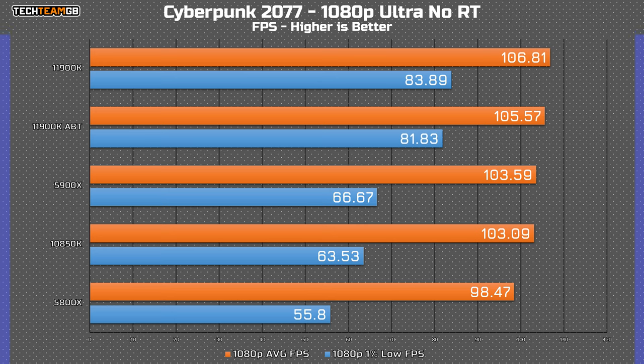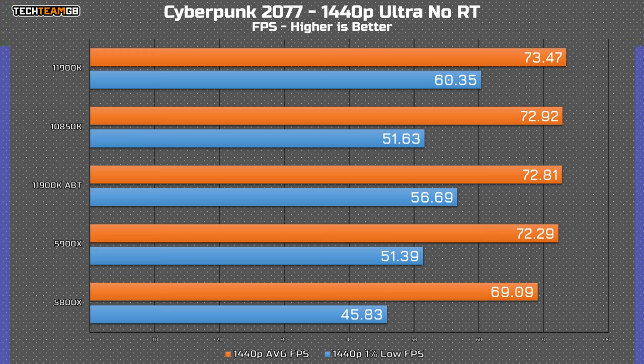In Cyberpunk 2077, a game that in my previous testing can be pretty CPU bottlenecked and CPU-bound, it's much the same as Watch Dogs here. The gap from slowest to fastest is slightly bigger, around 6 or 8 FPS, with the new i9 taking a slightly more reasonable lead, although still only by a couple of frames. Interestingly, the 1% lows do tell a slightly different story, indicating that the playing experience might not be quite as good on the older i9 or either of the Ryzen chips. At 1440p, the new and old i9s and the 5800X are all well within margin of error.